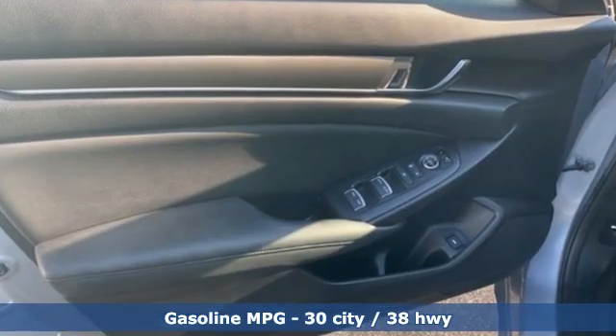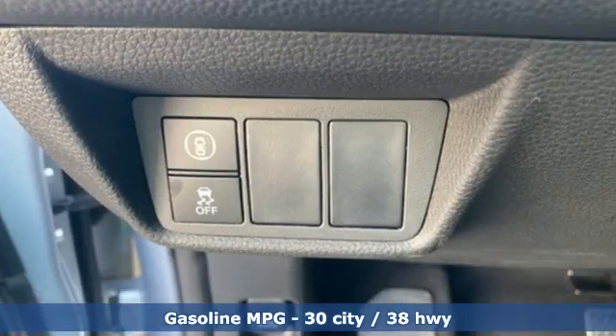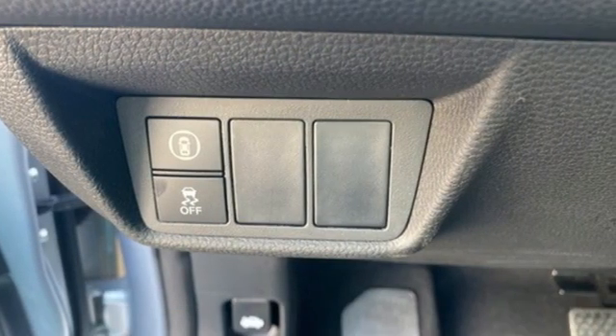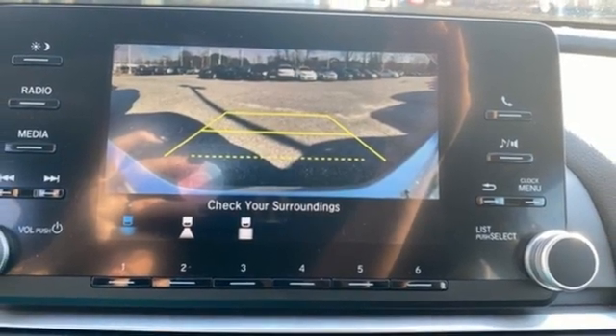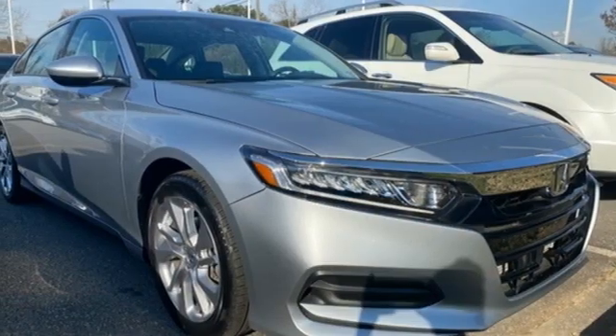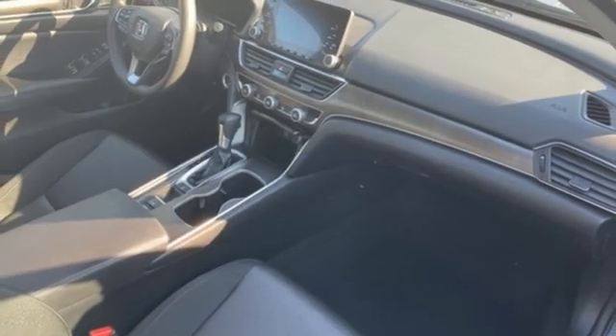Streaming audio, wireless phone connectivity, dual zone climate control, configurable instrument gauges, push-button start, manual tilting steering column, intercooled turbo inline four-cylinder engine, aluminum wheels, gas pressurized shocks, and LED low beam headlights.